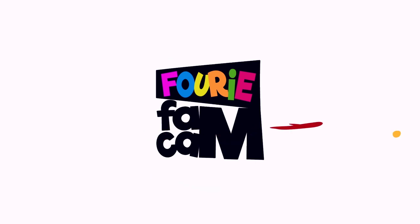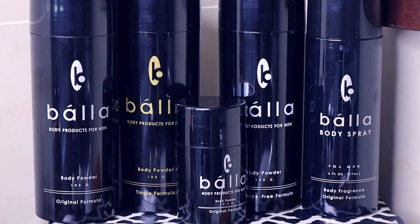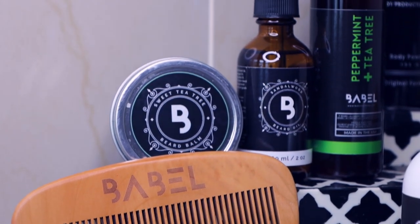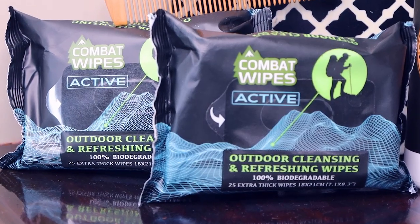Today's video is about men's grooming gift ideas. It's that time of year when everybody's going out buying gifts for dad, brother, husband. I've got the perfect ideas for this season. I've selected some of the latest best brands in male grooming — Bala for Men, Babel Alchemy, Royal Beardsmen, and of course Combat Wipes.